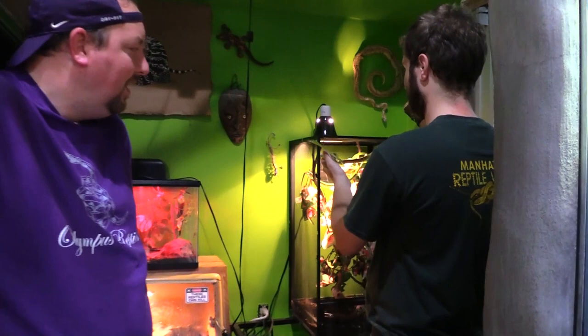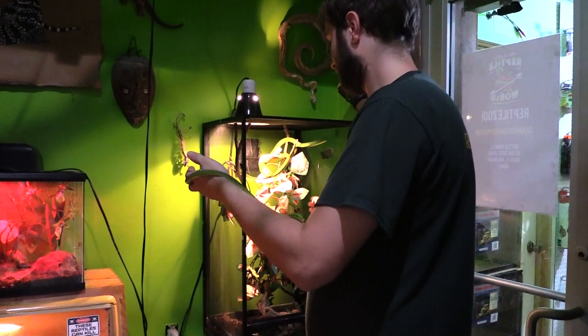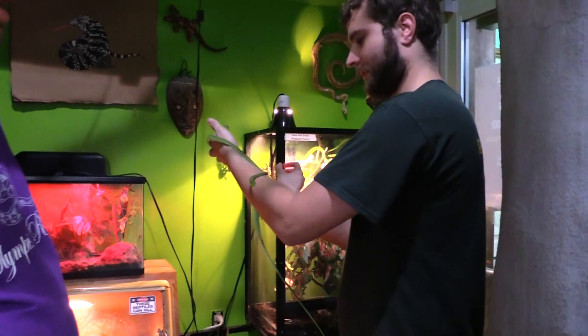Asian vine snakes — a few things about them: they're a little bit difficult to keep in the sense that they are lizard eaters typically, so that's kind of what they like. You can see where their name comes from — they're extremely long for their body size. And they are venomous, so yes, we are free handling a venomous snake right now.